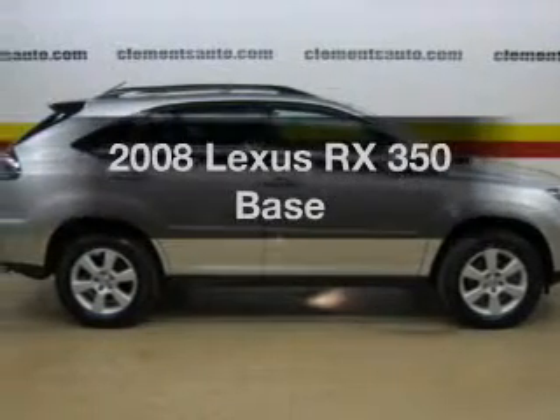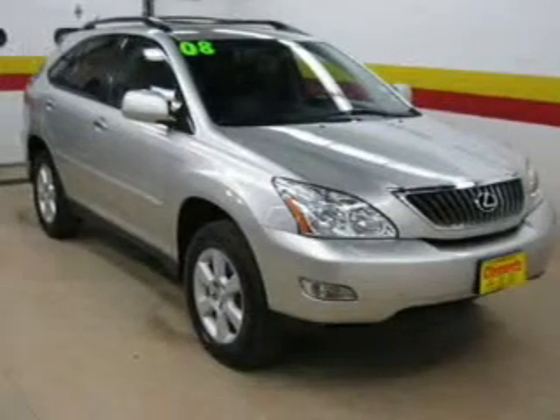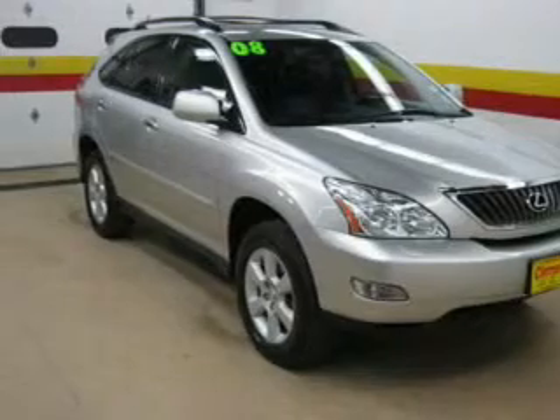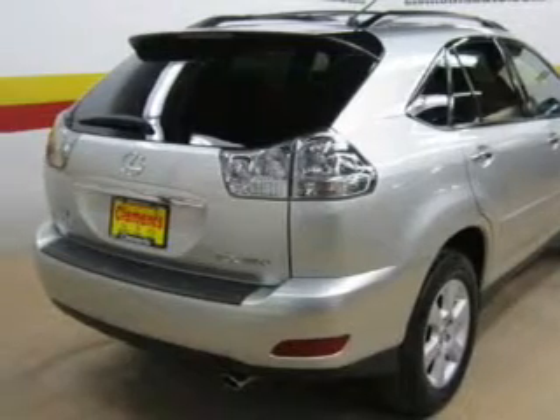Check out this 2008 Lexus RX 350 — everything you need under one roof with this great vehicle. The powertrain includes all-wheel drive with a solid six-cylinder engine driven by a five-speed automatic transmission. Anti-lock brakes help you bring your vehicle to a safe stop.